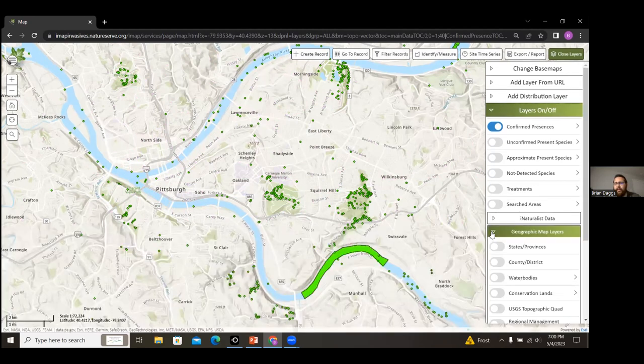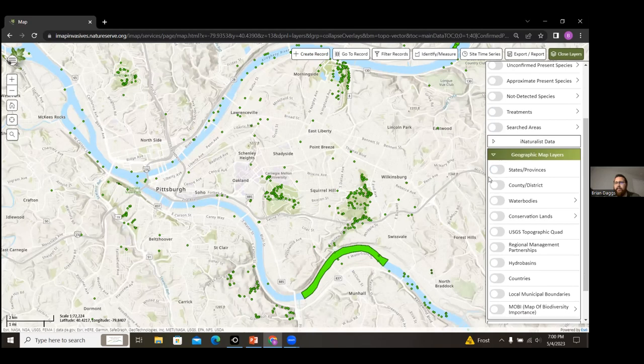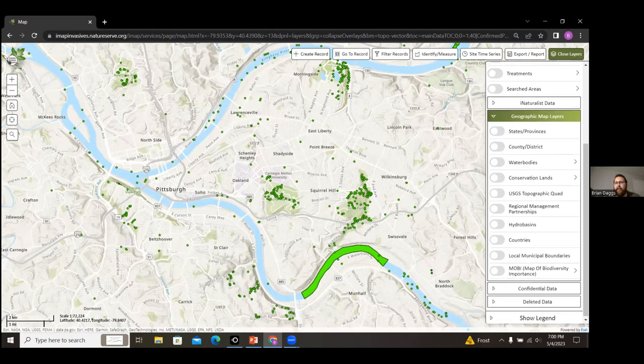Down at the bottom you have geographic map layers you can turn on: state boundaries, county boundaries, political boundaries, and water bodies, among several other options. I encourage you to play with these and see what kind of things you can show on the map.